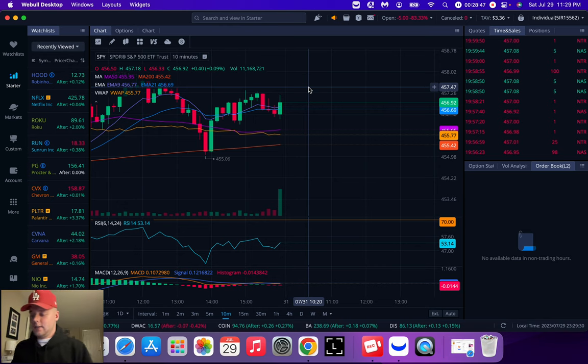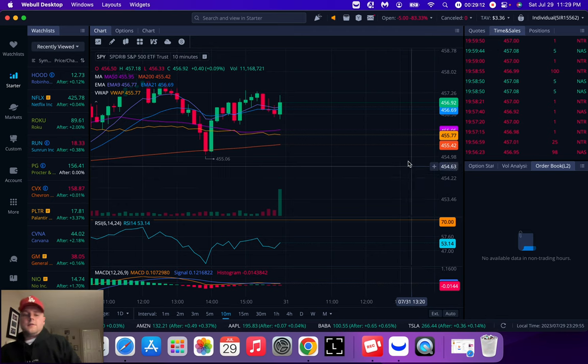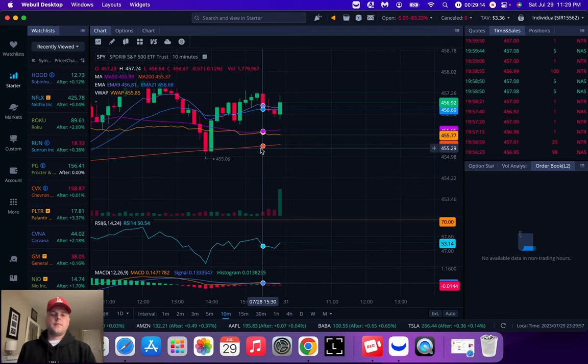So those were my three trades: BABA 101 call — 180% gain; NEO 15 call, $2 contract went to $7 — 250% gain; SPY 456 put, $20 to $58 — 190% gain. That was my day on Friday.